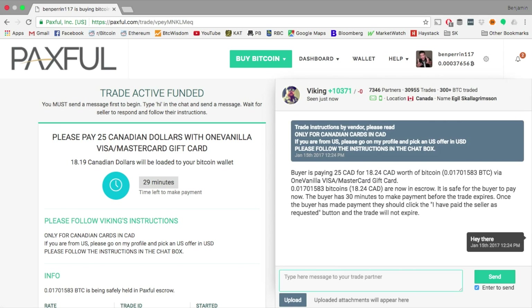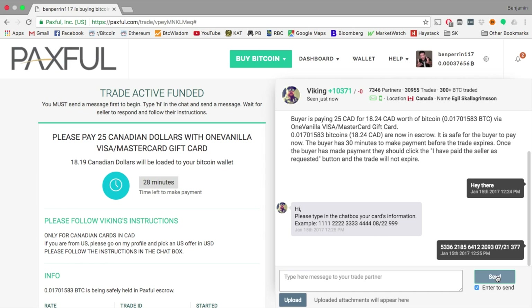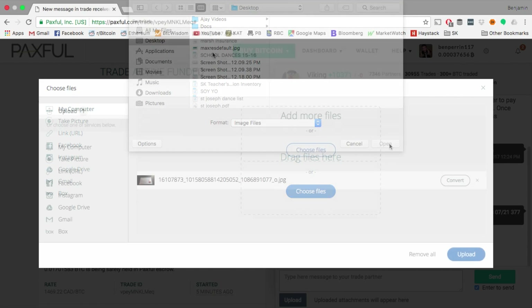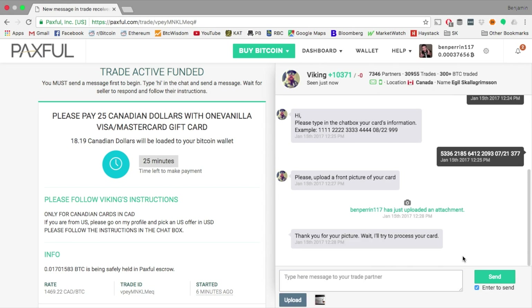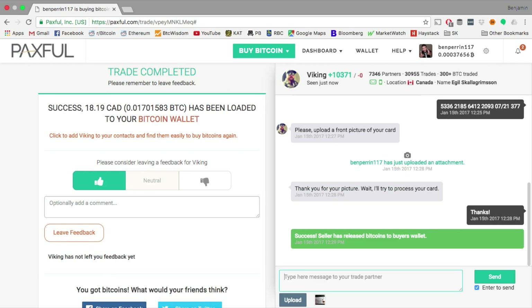So I hit buy now and chat with the seller — say a quick hello. He responds and wants me to type in the info of the card. I don't have a problem doing this on screen because this guy is going to clear off the card as soon as the transaction goes through. He then asks me to upload a picture of the card, which I've already taken. I upload the picture and once it's uploaded it says complete. He takes a look and says thanks, and will try to process the card. And there we go — success! The seller has released Bitcoins to your wallet.